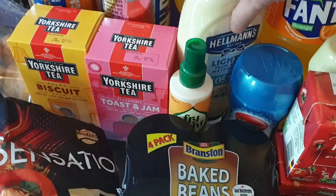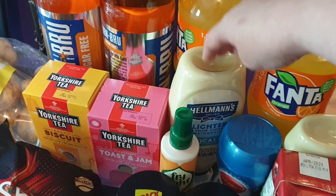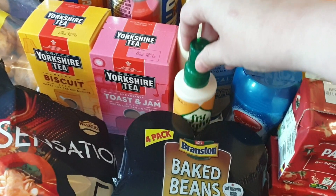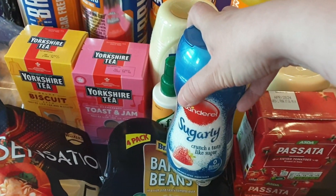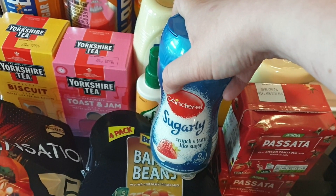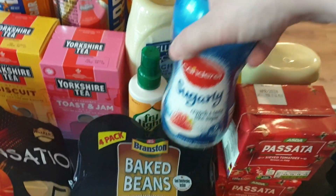I got some Hellmann's Lighter Than Light mayonnaise — I actually wanted the Asda own brand but this is what they had, and I get it for the same price, so hey ho. I also needed some more Fry Light and some Canderel sugar, which they've now started selling at Asda. I'm so happy about that because at Tesco it's £3.10 for a jar and at Asda it's £2.75, which is quite a big difference when I buy it often.